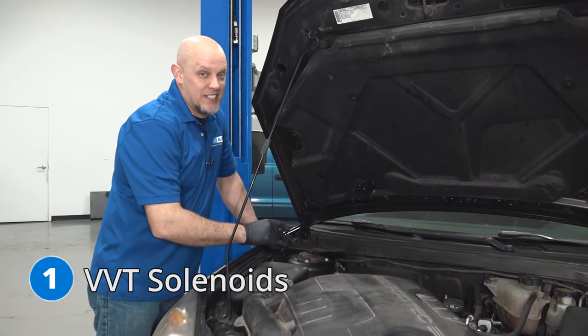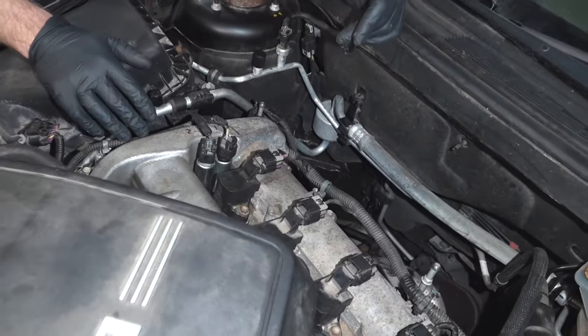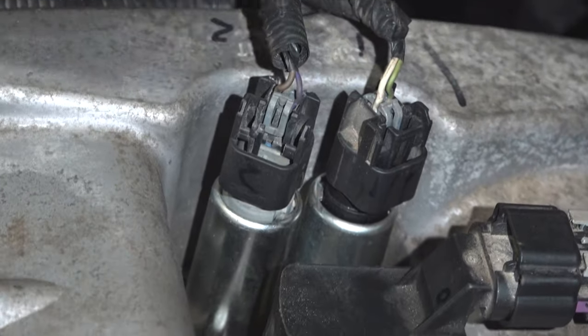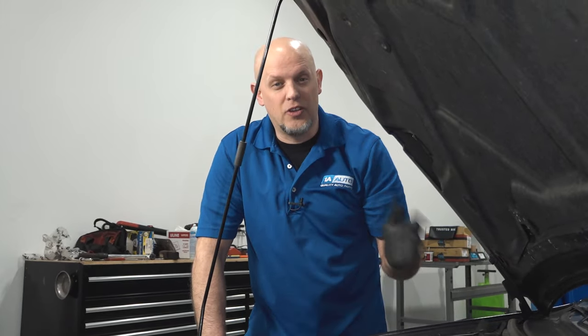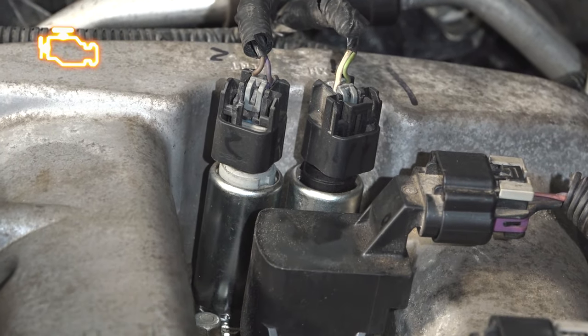Number one, the VVT solenoids. On this engine, they're located right here. This happens to be the four-cylinder version, and this is what gives the cam timing — the variable cam timing. Some of the symptoms you're going to find is the vehicle runs rough, you'll have a check engine light, and sometimes the vehicle will stall. The best way to prevent these solenoids from failing is changing your oil regularly and making sure your oil level is up to par.